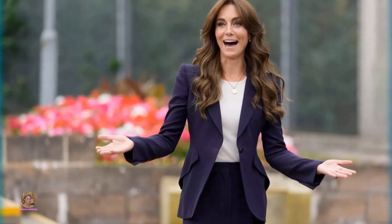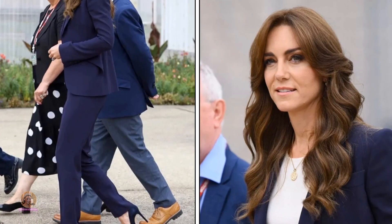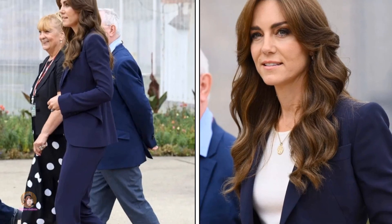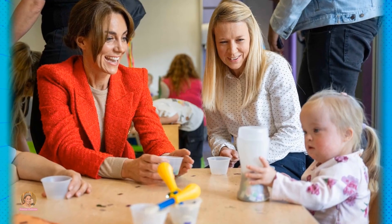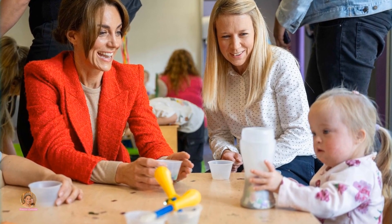This look was a stark departure from a previous hairstyle she unveiled earlier in the month during a visit to HMP High Down, which featured a chic middle part and curtain bangs. Fans couldn't help but express their admiration for the princess's evolving style on social media.